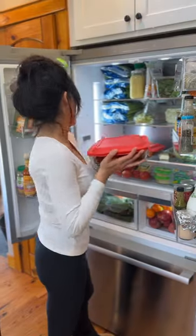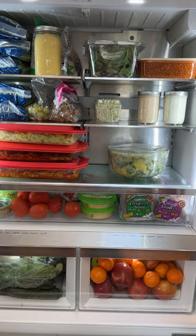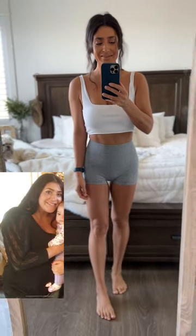This weekly meal prep is what helped me not only lose 70 pounds, but to be able to keep it off all this time. It makes pulling meals together during the busy week super easy and is key to helping me maintain my 70 pound weight loss.